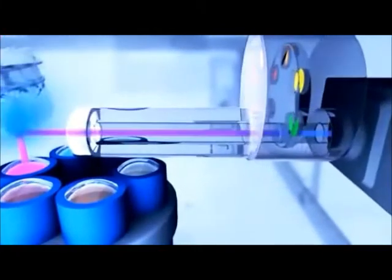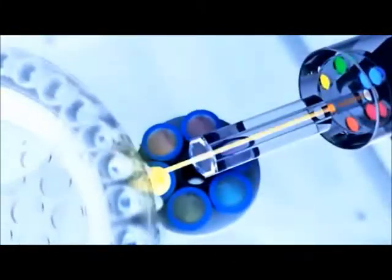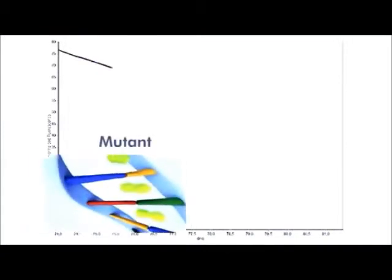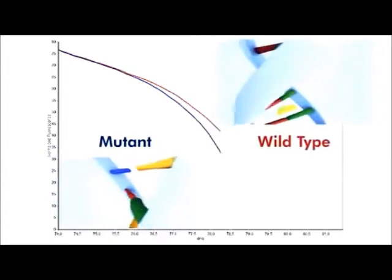Sample-to-sample variations and edge effects, typical for block-based instruments, are completely eliminated. The rotary design also guarantees superior performance in high-resolution melt analysis, allowing reliable discrimination of even single-base pair alterations.